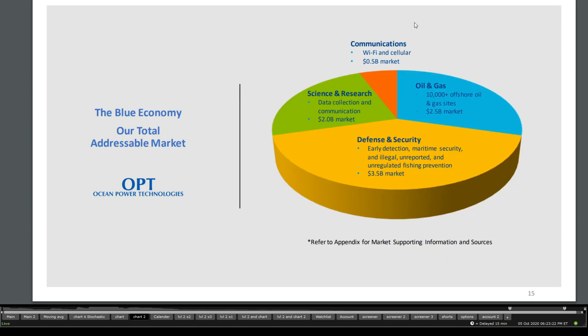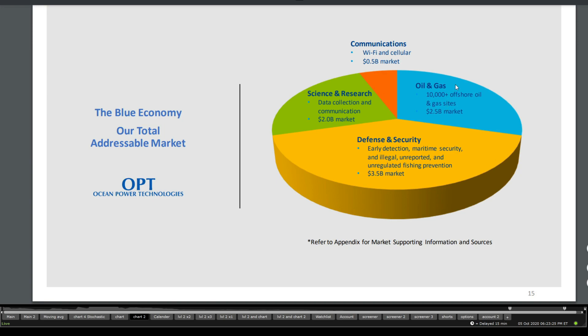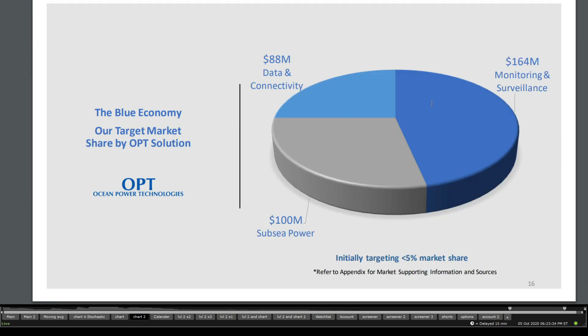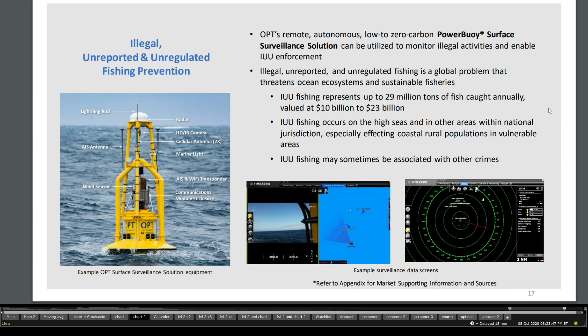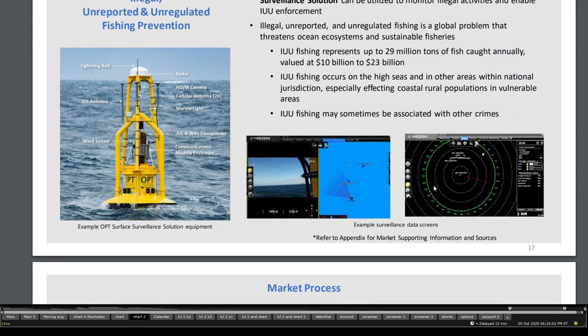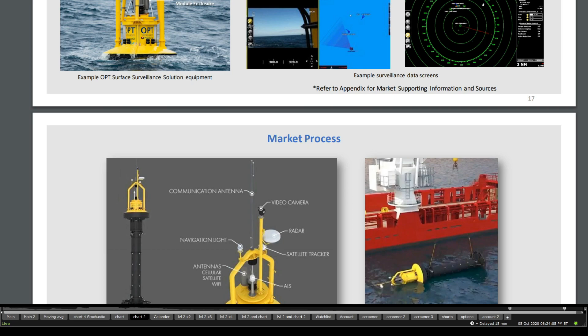When it comes to their strategy, they're working with communication, science, research, defense and security, and oil and gas. The three main focus areas are science and research, defense and security, and oil and gas. They're targeting around 5% market share, with a $100 million addressable market for subsea power, $88 million for data connectivity, and $164 million for monitoring and surveillance. The OPT surveillance solution could also address illegal and unreported unregulated fishing prevention, potentially for military or surveillance applications.